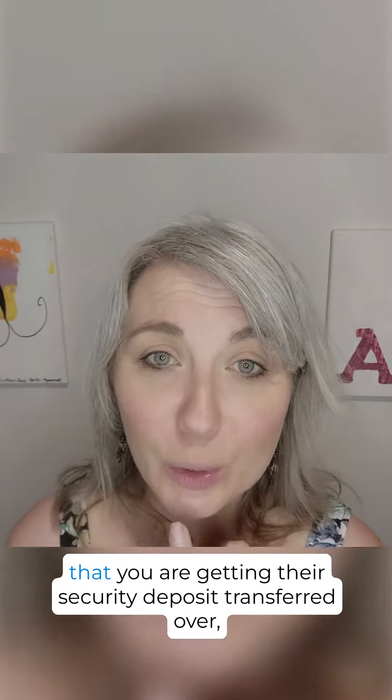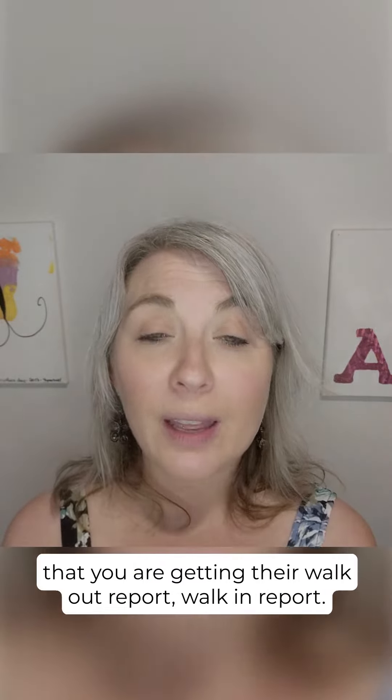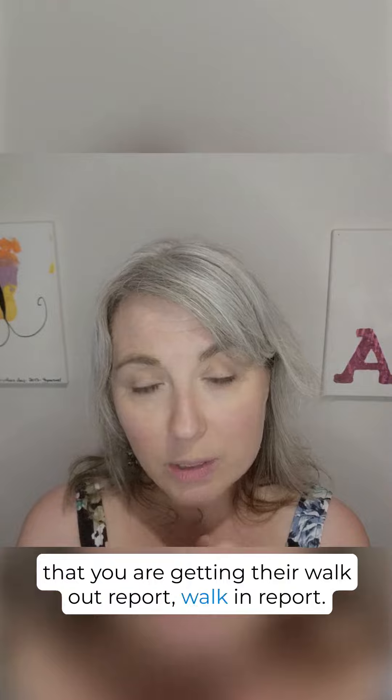Make sure that you have a term that you are getting their security deposit transferred over, that you are getting their walkout report and walk-in report.